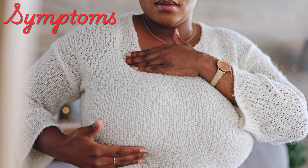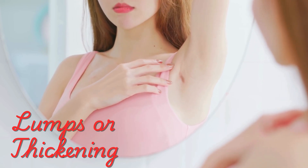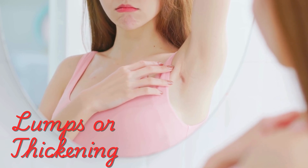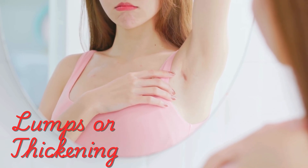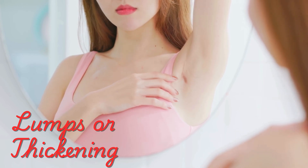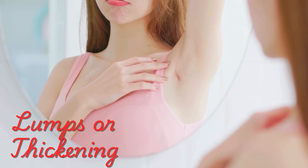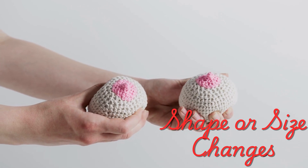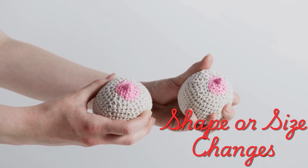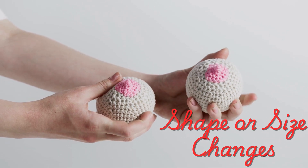Common symptoms of breast cancer — let's start with the signs that are more widely known. Lumps or thickening: feeling a lump in your breast or underarm is one of the most recognized symptoms, but keep in mind, not all lumps are cancerous. Still, any new lump or thickened area should be checked by a doctor. Changes in size or shape: have you noticed one breast looking swollen or suddenly smaller than usual? Changes like this, especially if they come out of nowhere, could be a sign.